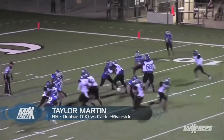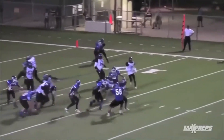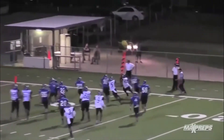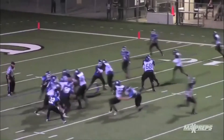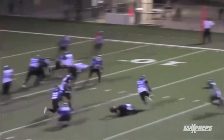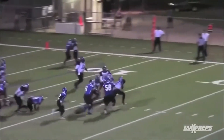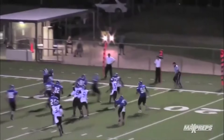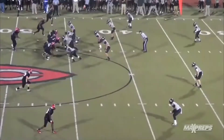Let's get to number five and check out what Dunbar's three-star senior running back Taylor Martin does. Breaks a gang of tackles, spins around, still going, keeps his hand on the ground, down the sideline — touchdown for Taylor Martin. Check out the slow-mo replay. Just a great job of endurance and agility from the senior stud running back, able to bounce it outside, keep his balance, and take it in for the touchdown. That is play number five this week.